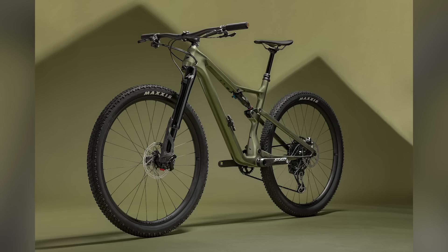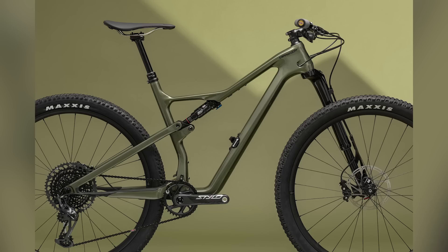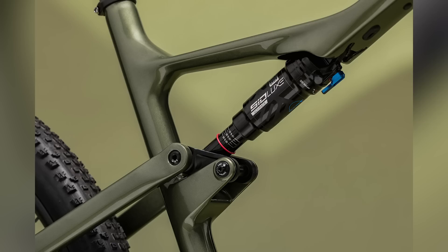Thinking about this bike now — we've bandied the term 'down-country' around a lot. I know it's not really an official term, but it shows what a lot of manufacturers are talking about at the moment. We've seen this before from Santa Cruz, from Trek — a lot of people going just a little burlier with their XC bikes.